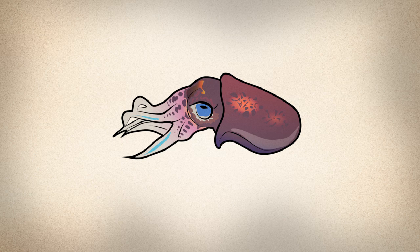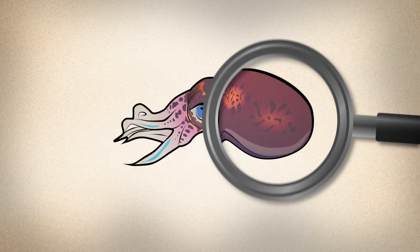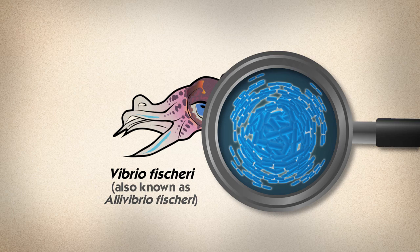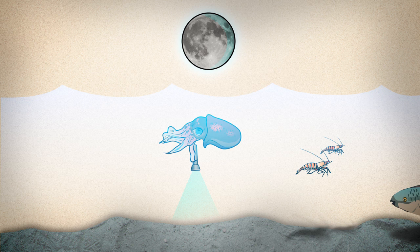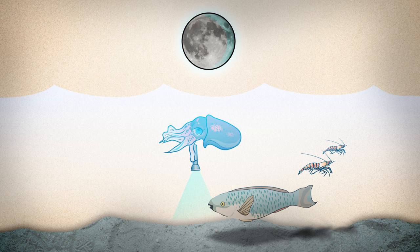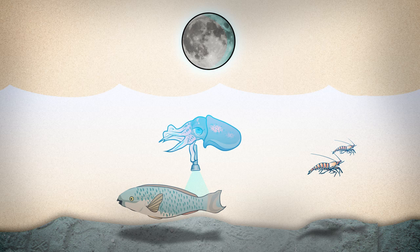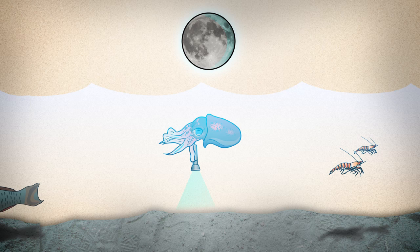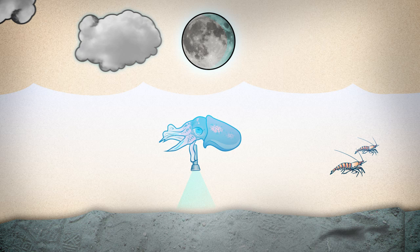To hide itself from predators and prey alike, the squid has its very own invisibility cloak: a colony of a glowing bacterium called Vibrio fischeri, which it houses in a special organ in its mantle. In an ingenious form of camouflage known as counter-illumination, the squid uses its glowing bacteria to mimic moonlight, hiding its shadow from any creatures looking for an easy meal. Moving through the depths, the squid uses its ink sac to adjust the intensity of its living torch to match the strength of the moonlight.